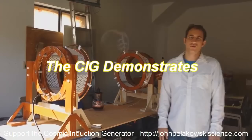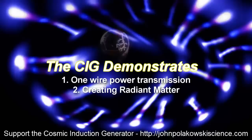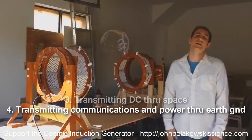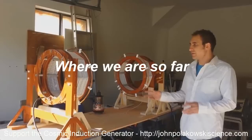The SIG demonstrates some things that are supposedly impossible: one-wire power transmission, creating radiant matter, transmitting DC through space — which is supposed to not be able to happen at all — and transmitting signals and power into the ground, into the Earth. These are all things that Tesla coils can do that most people are not aware of.